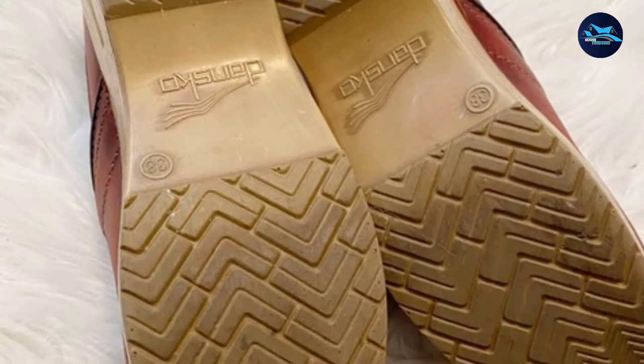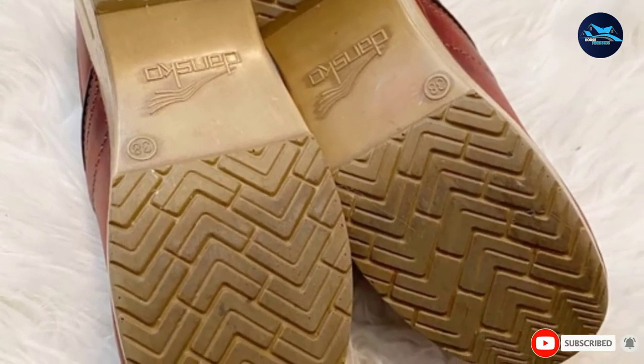He recommends replacing them every 12 months or so, if you wear them all day, every day.